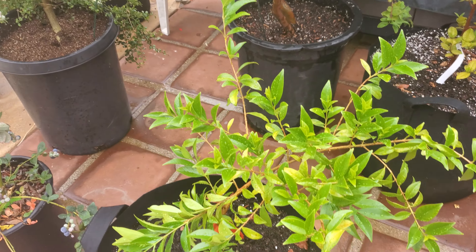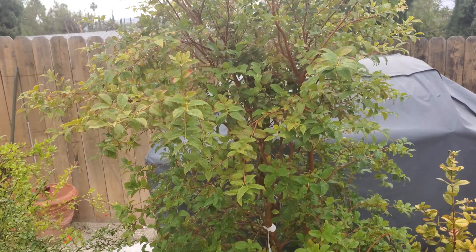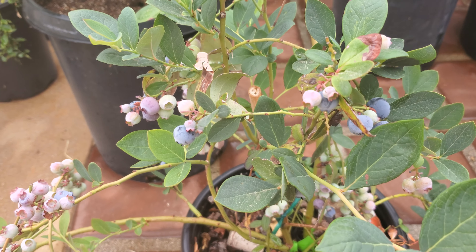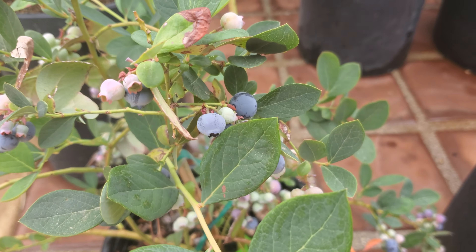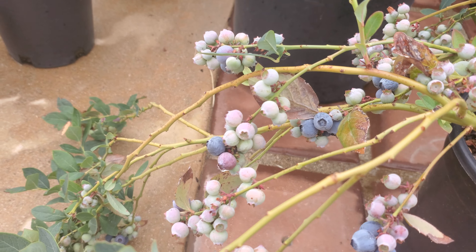Cherry of the Rio Grande — looking nice but no fruit. Jaboticaba — no fruit. Blueberry bush — actually they're not vines, they're bushes. The blueberry bush is freaking loaded. I actually have to harvest today. Isn't that nice?